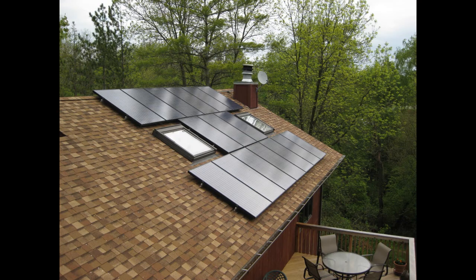Let's take a look at the solar panels. We are looking at the solar panels from the roof of my house. There are 16 230-watt panels. You can see they are arranged around two skylights.